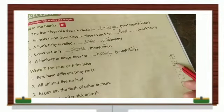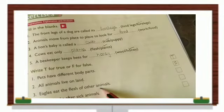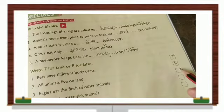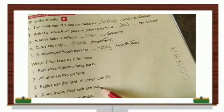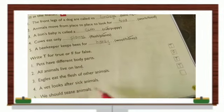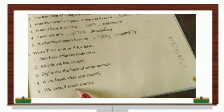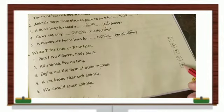Eagles eat the flesh of other animals — yes, that is true. Some animals eat only plants, some animals eat flesh. A vet looks after sick animals — true. We should tease animals — no, we should not tease animals, they'll get angry, so this is a false statement.